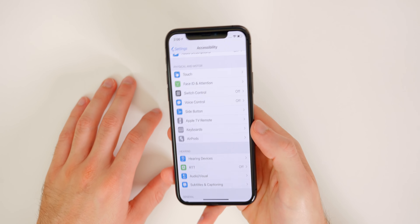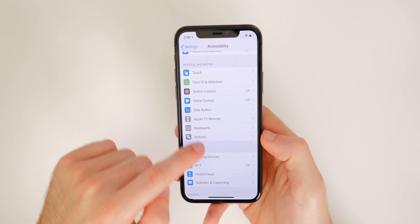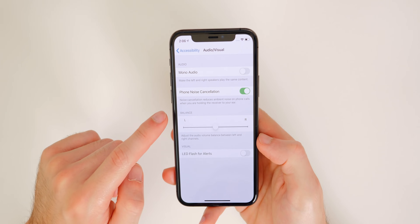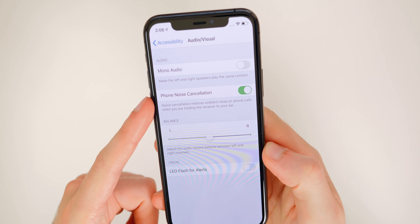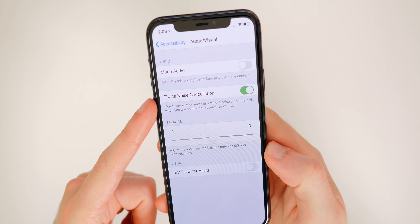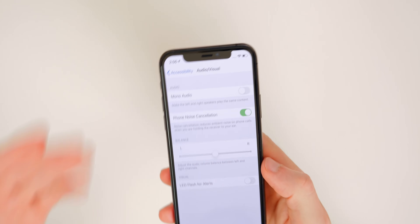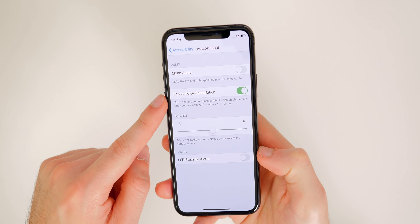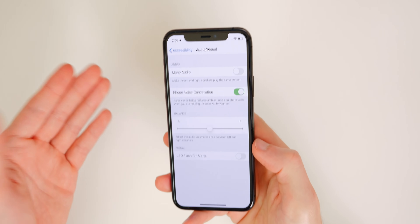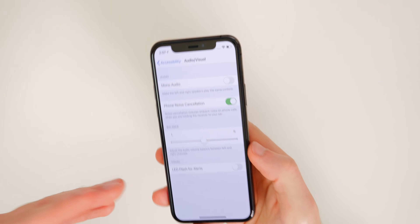If you want your phone calls to be better quality in terms of how you sound and the audio you hear back, go into Accessibility and then Audio Visual. You will see Phone Noise Cancellation. Enabling this means the phone will use noise cancellation to block out background noise when you're holding the receiver to your ear, so the person on the receiving end hears you more clearly.